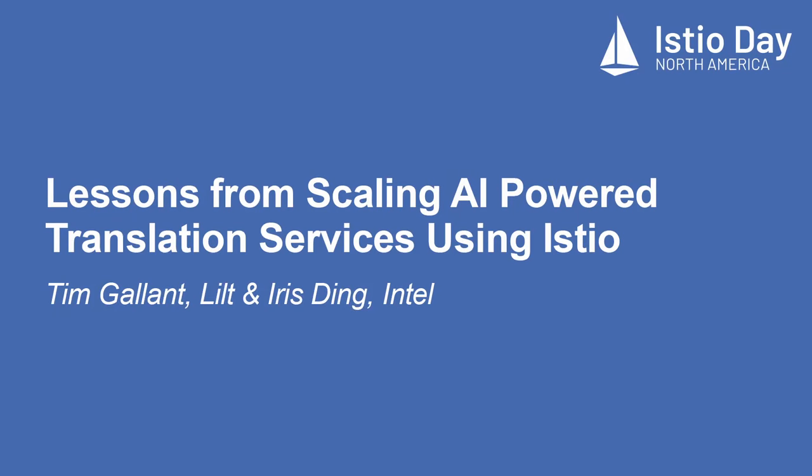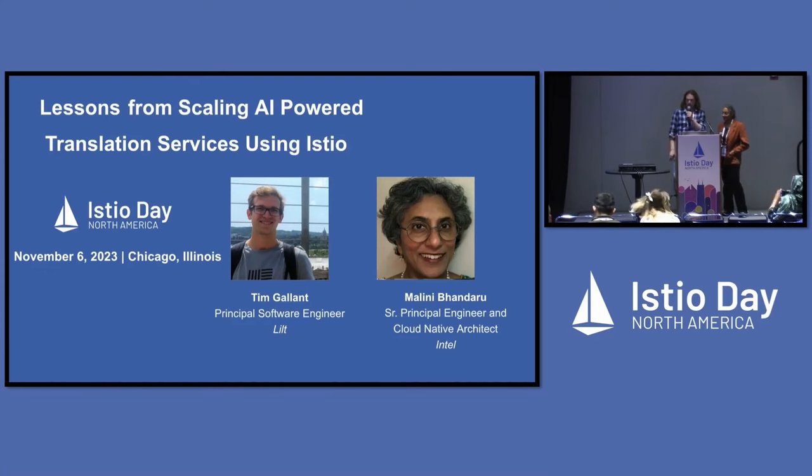My name is Tim, I'm a principal software engineer at Lilt, and this talk will be about lessons from scaling AI-powered translation services using Istio. I'll be co-presenting with Malini. I'm Malini Bandaru, and I'm actually representing Iris here today, who's worked closely with Tim but couldn't be here this morning. I'm a principal engineer at Intel and a cloud-native architect.